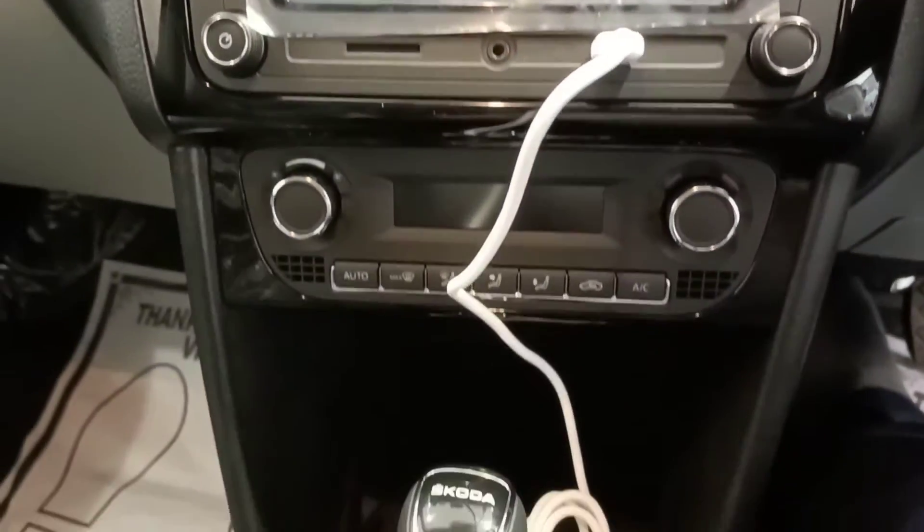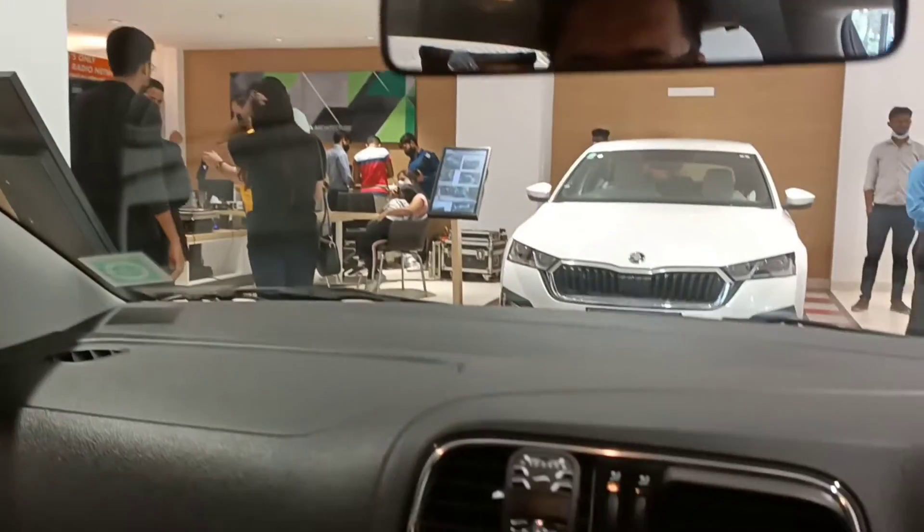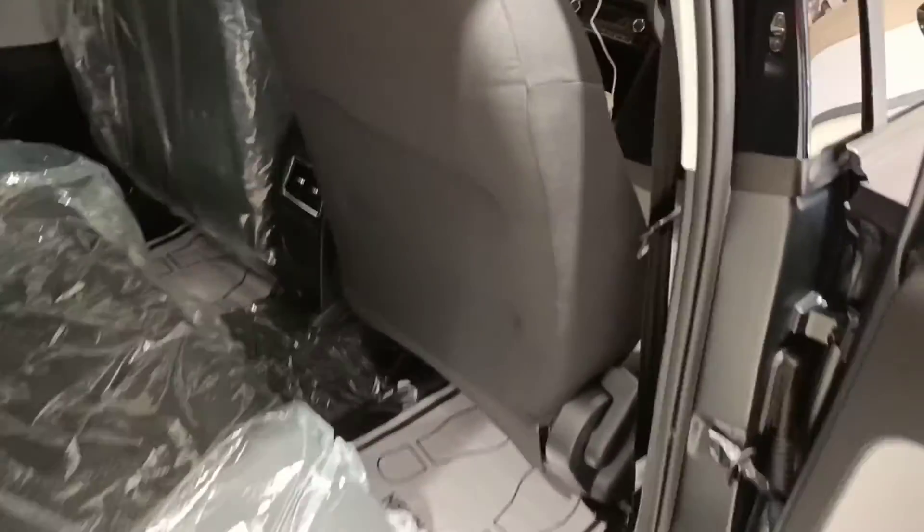It has a chunky infotainment system with Apple CarPlay and Android Auto, and nice little touches here and there. I am 5 feet 11 — let me go into the rear and tell you how it feels. It's absolutely easy to ingress and egress, and it has an ample amount of knee room.